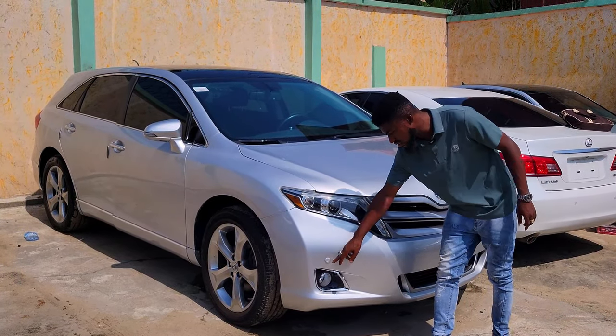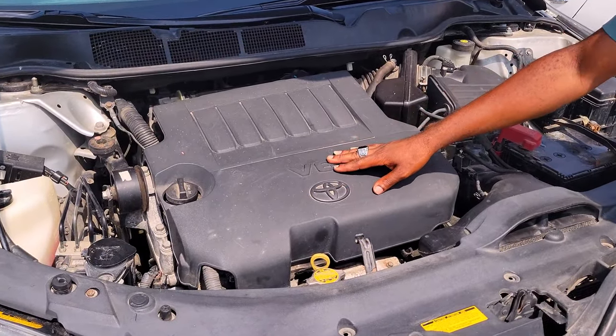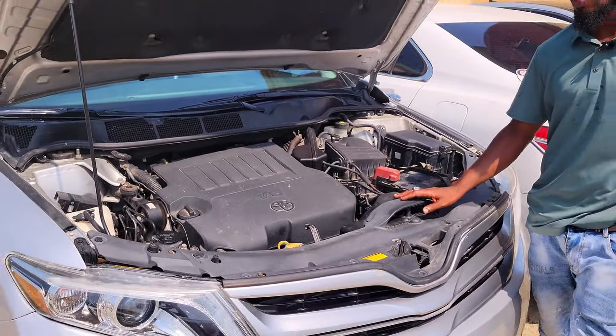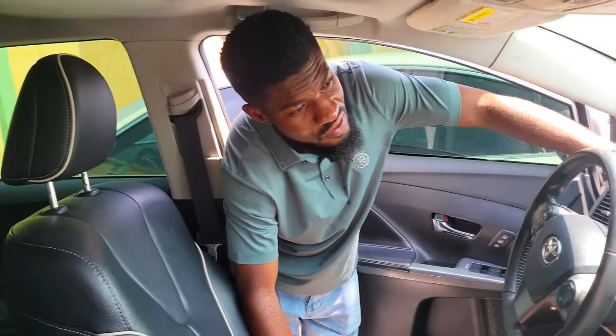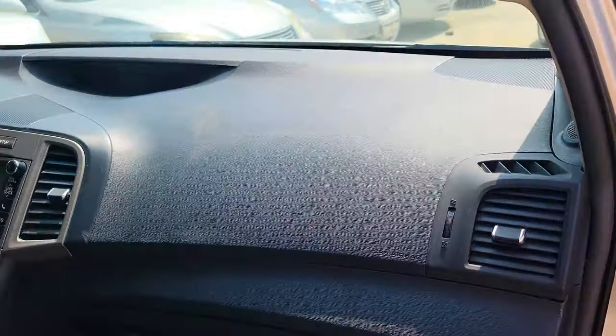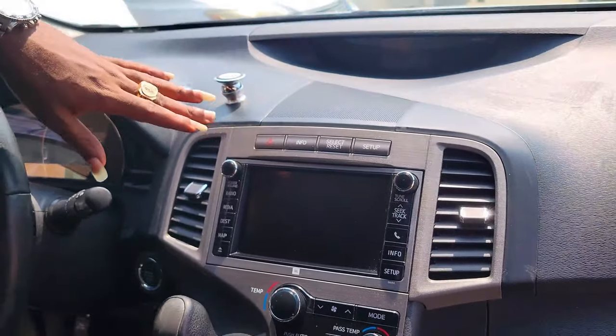Toyota Venza Limited 2014 model, foreign-used. You can see the bumper sensors. It's a V6 engine, automatic transmission, and a very powerful battery. The ABS is intact — everything in the engine is very intact. The interior is very clean, nothing to fix. The dashboard is very clean with a navigation system.